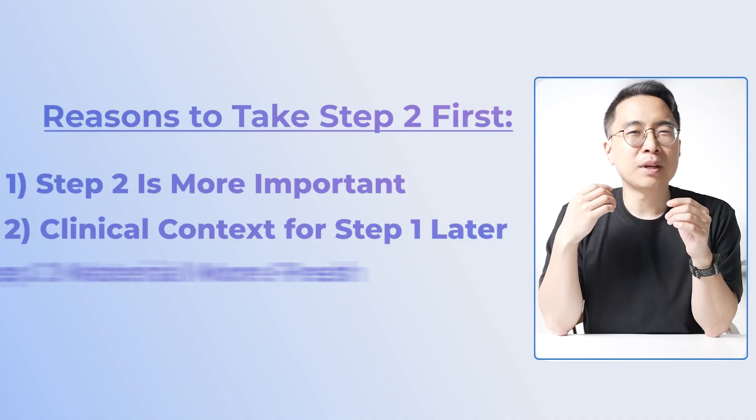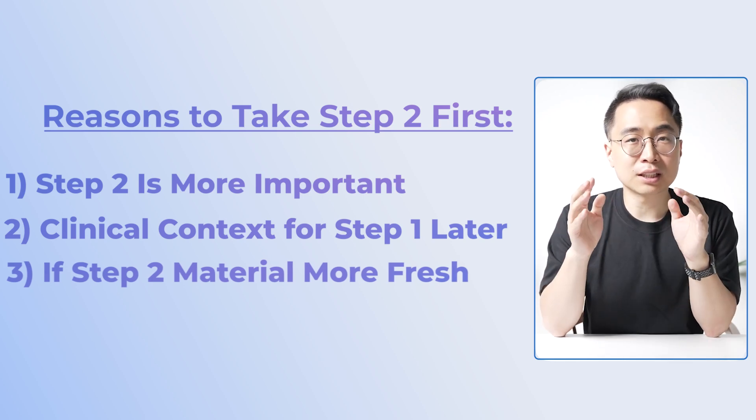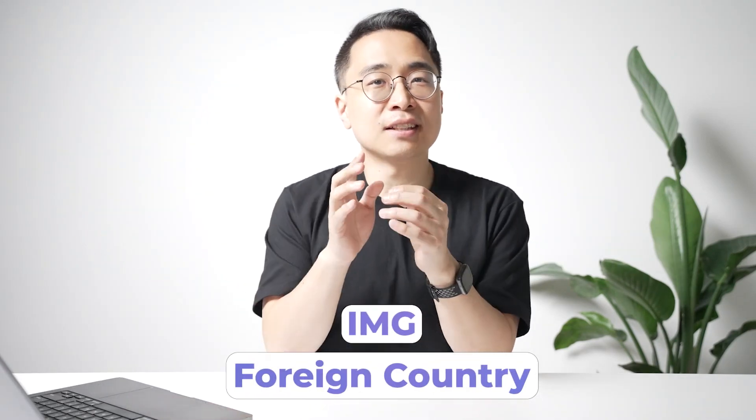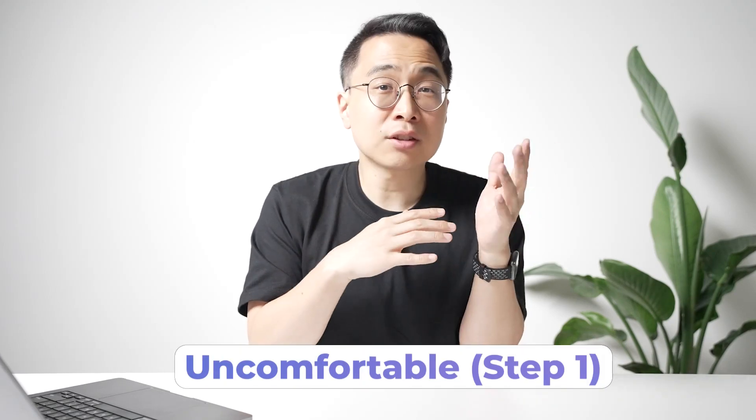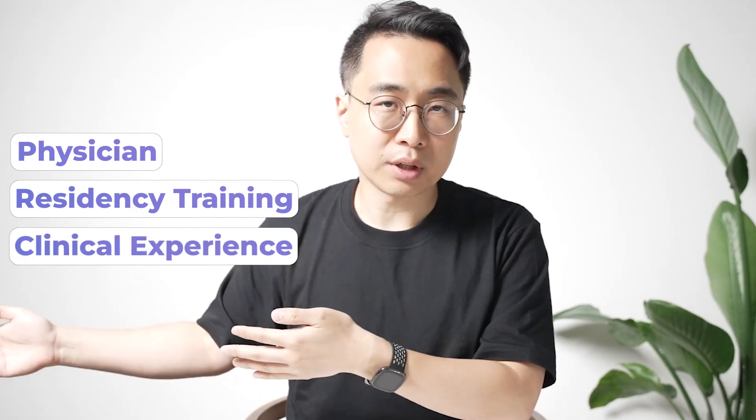The final reason people cite for taking Step 2 first is particularly relevant for IMGs or those who graduated a while ago. If you trained in a foreign country and didn't learn much immunology, or your biochemistry was basic and years in the past, it will feel far more uncomfortable to study for Step 1. Step 2 covers things you're more likely to have seen in day-to-day practice, residency training, or clinical experience — making it a more natural starting point.